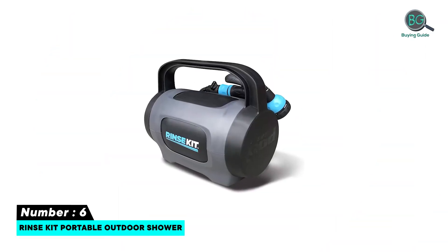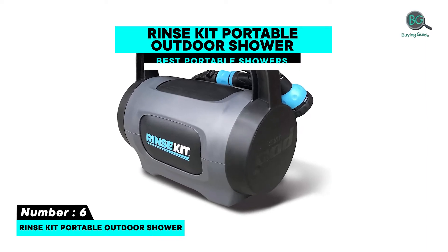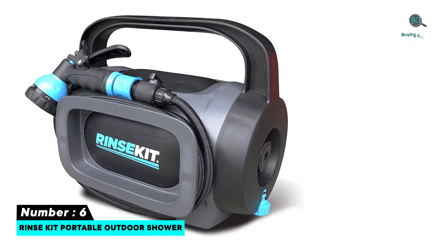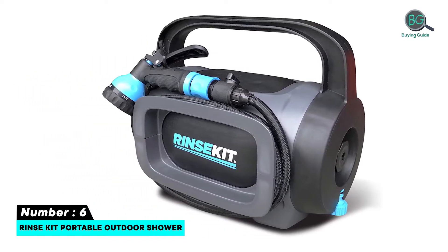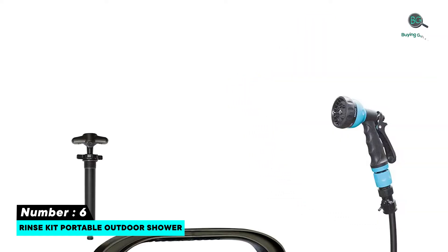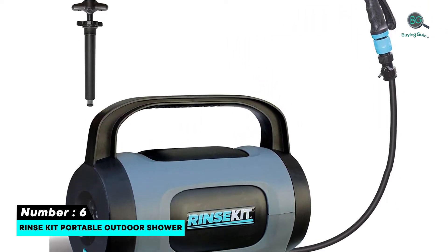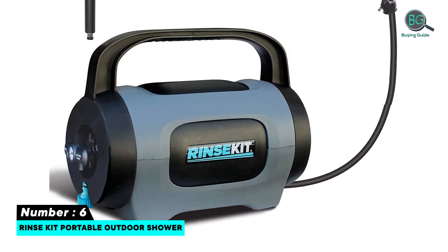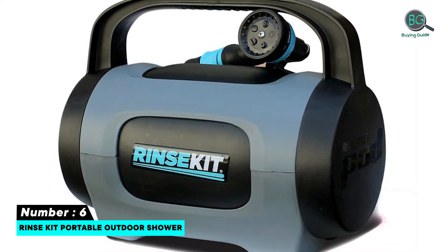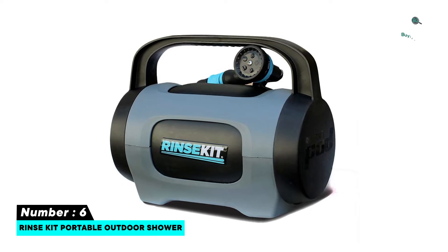Number six: Rinse Kit Portable Outdoor Shower. 1.75 gallon capacity provides up to 5 minutes of shower time. Measures 17 by 14 by 12 inches and weighs just 10 pounds. The spray nozzle features five different spray settings. A six-foot hose enhances freedom to point and shoot. A manual pump can maintain water pressure for up to one month.